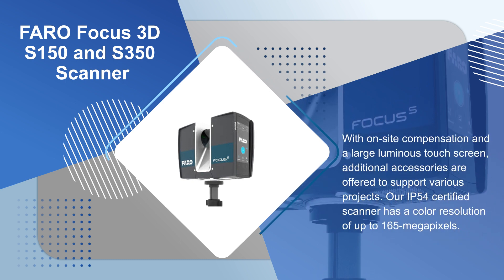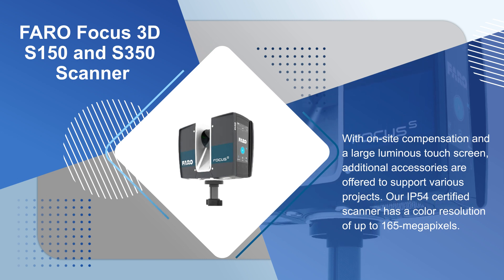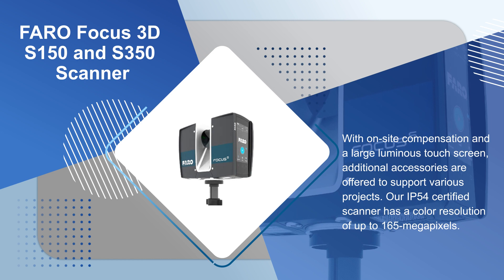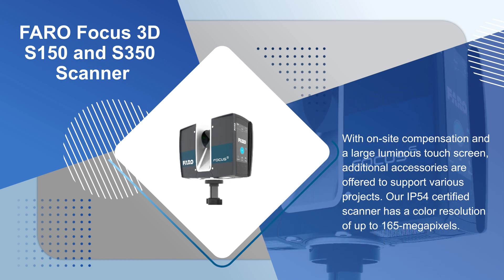With on-site compensation and a large luminous touch screen, additional accessories are offered to support various projects. Our IP54 certified scanner has a color resolution of up to 165 megapixels.